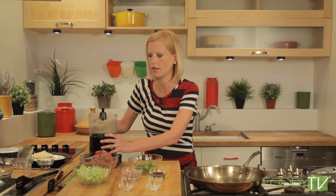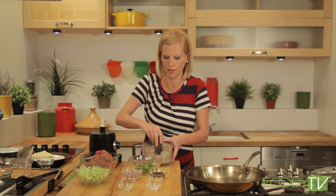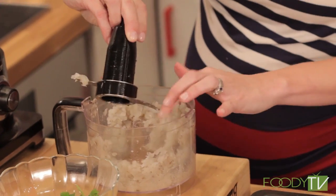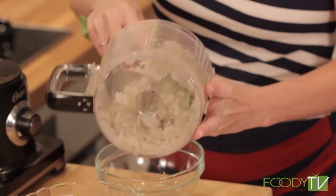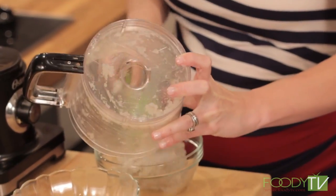We're going to put our shrimp in the food processor and grind it up, because this is going to be one of the main components of our potsticker filling — or Chinese dumpling filling. I'm also going to do the same thing to our ground beef. We have one pound of shrimp and one pound of ground beef.